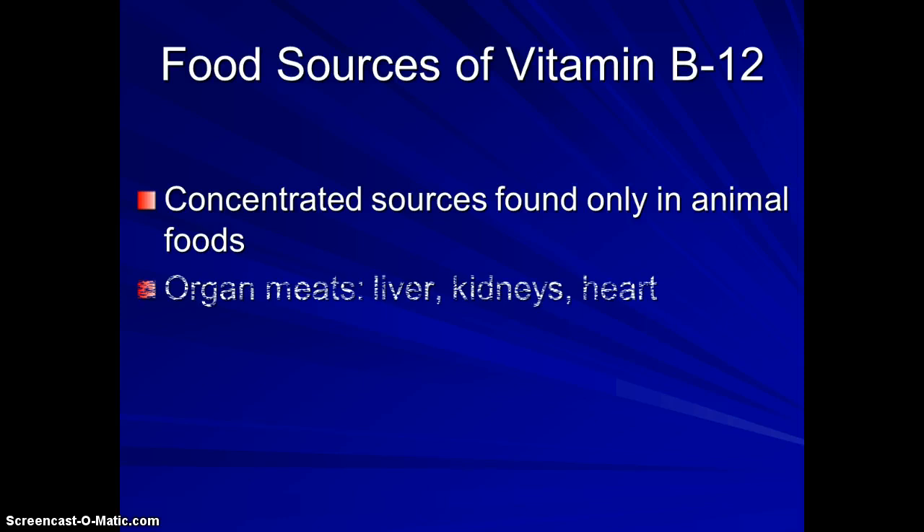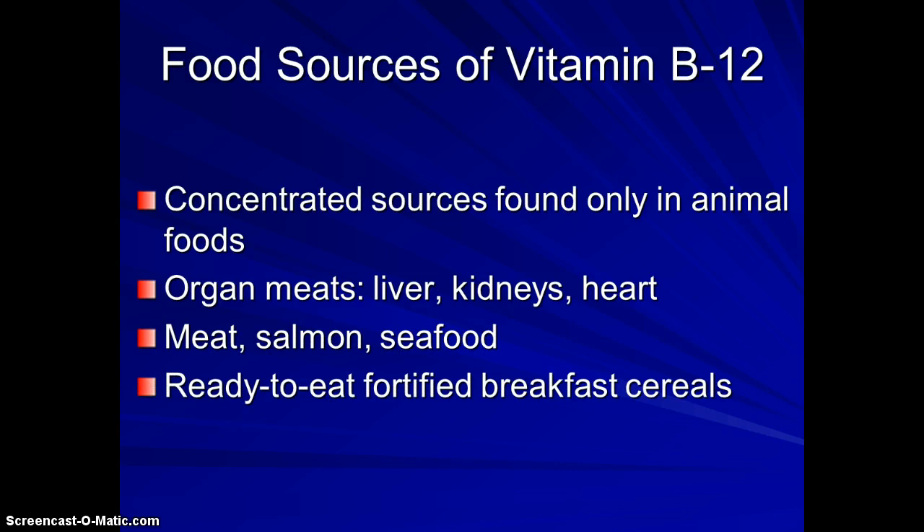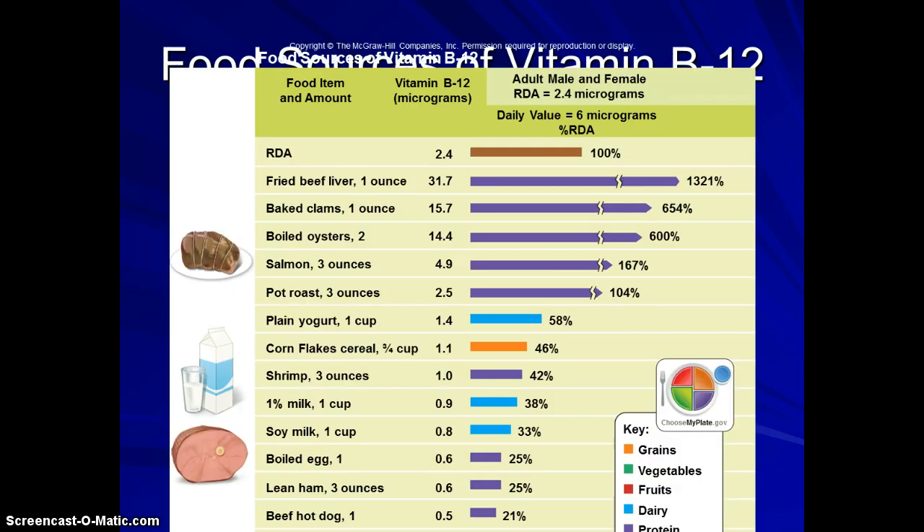Where do we get B12? It's only found in animal foods, but in this country most soy products are fortified with it. Many cereals are also fortified with B12.